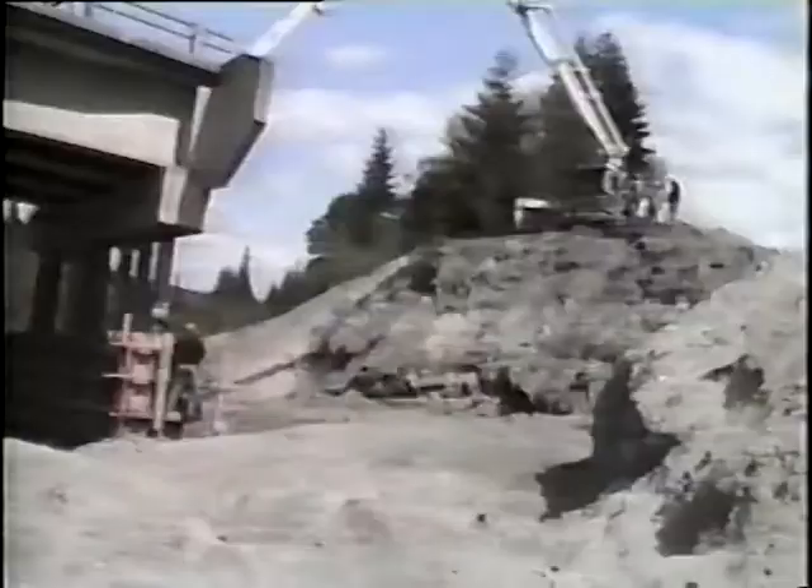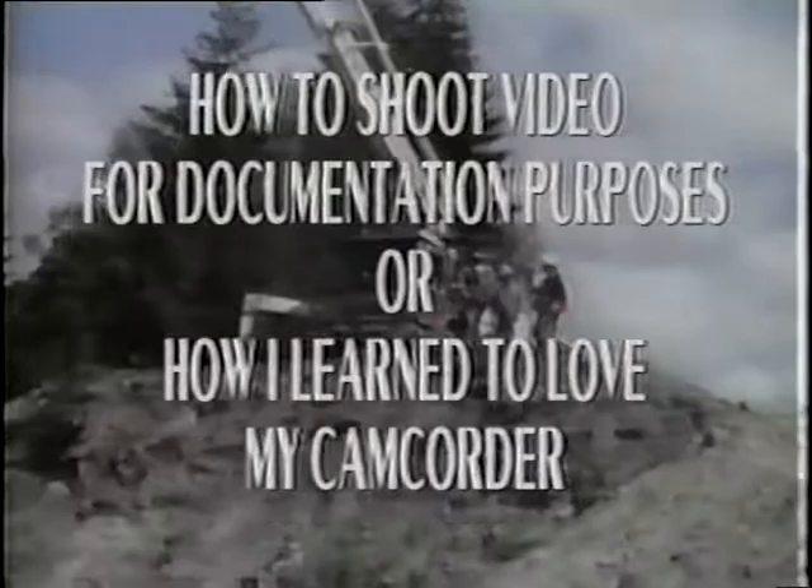Shooting good video doesn't have to be a Mission Impossible. Hi, I'm Bob Biheller and I've been a video producer for over 20 years. I picked the scenes you just viewed because they're good examples of bad video.